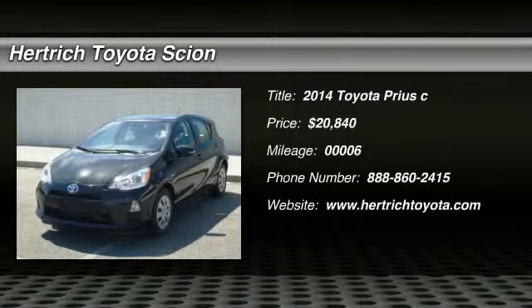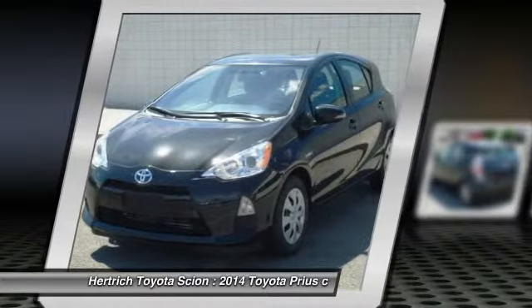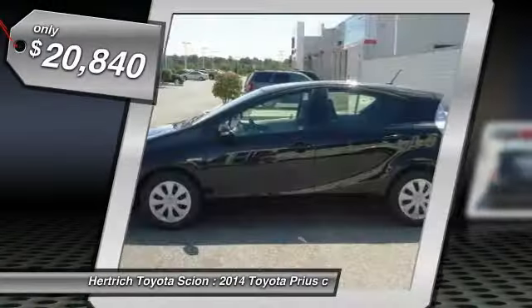This outstanding example of the 2014 Toyota Prius C2 is offered by Hartrick Toyota of Milford. This Toyota includes the 50-state emissions Model 2 package.